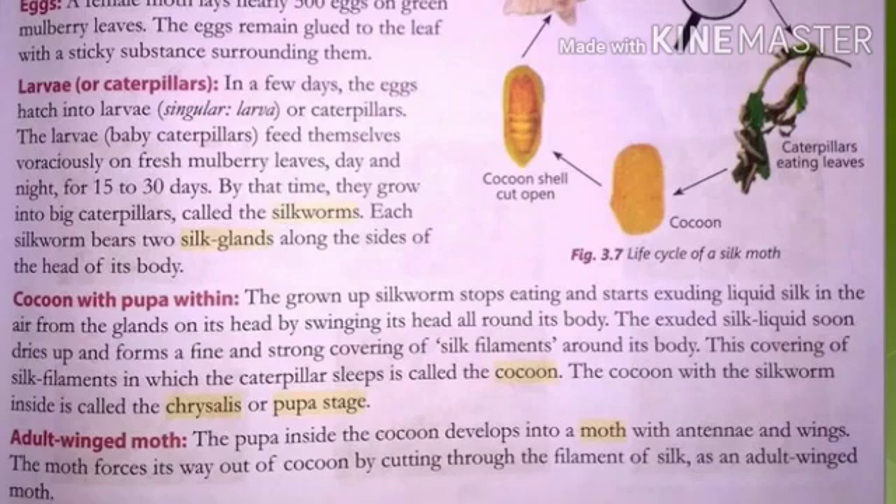Good morning children, I hope you are fine and attending my online classes regularly. Let's start with a revision for those who haven't joined us in the previous online class of science, in which we taught about the life cycle of a silk moth. It's just a quick recap for you all.